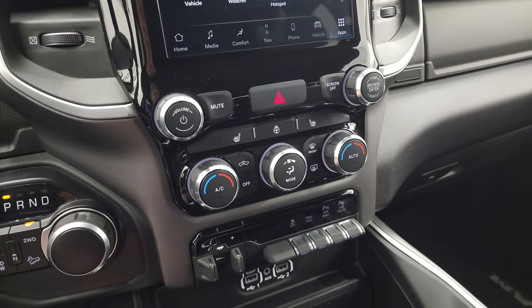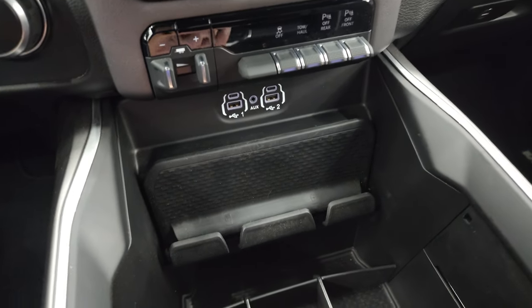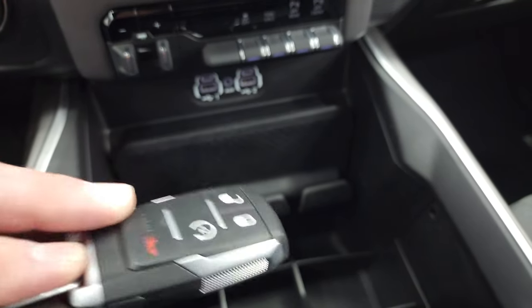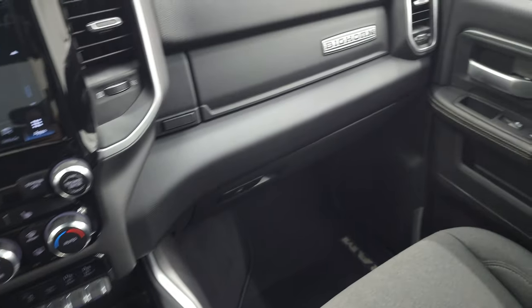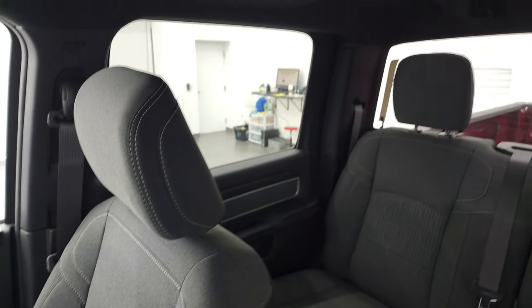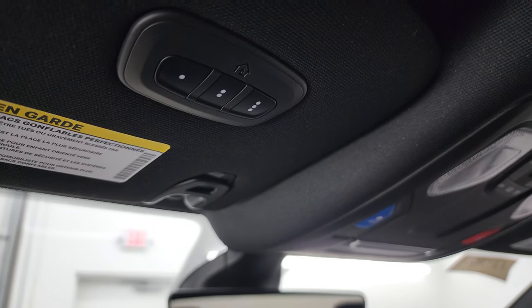Down here are your tactile climate, volume, and tune controls. Heated seats and heated steering wheel buttons, factory brake controller, stability control, tow/haul mode, and front and rear parking sensors you can turn off and on. You get two USBs, two USB-Cs, and an AUX jack. Keyless entry with remote start, and that key fob is in really nice shape. You have a holder for your cell phone, two drink holders, and a coin tray. Auto dimming mirror, home link buttons for your garage door, security systems and lighting systems, SOS and assist buttons, and map lights — headliner is in fantastic condition.